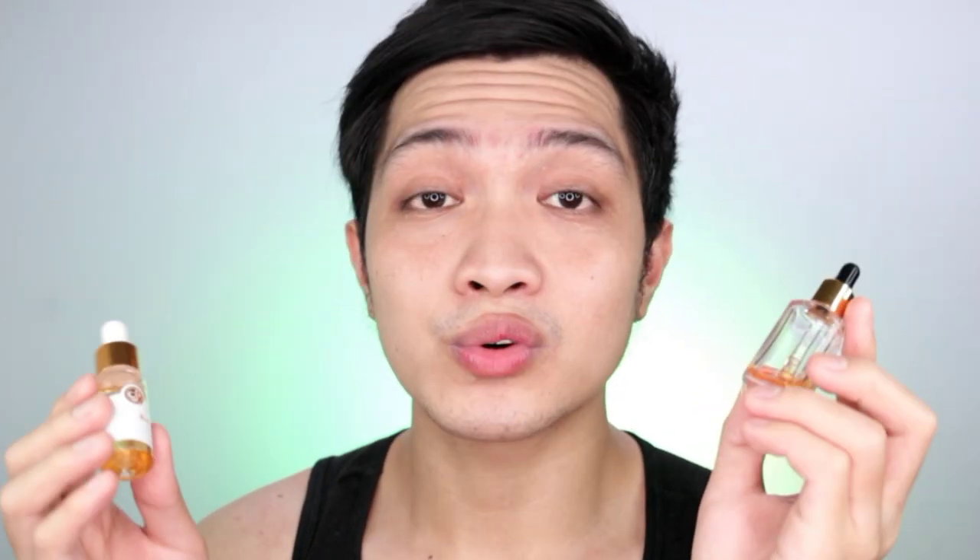Dalawa to is made in China. Gulat ako kasi pag tinignan ko yung packaging nila, nakalagay dito is 'not tested sa animals.' Just wanna add a quick disclaimer — hindi po ako expert o hindi po ako doctor. But both of them is cruelty free, which is amazing.